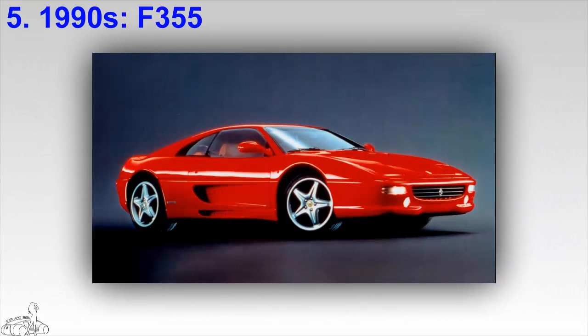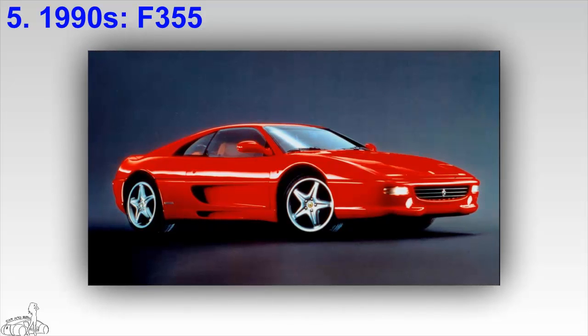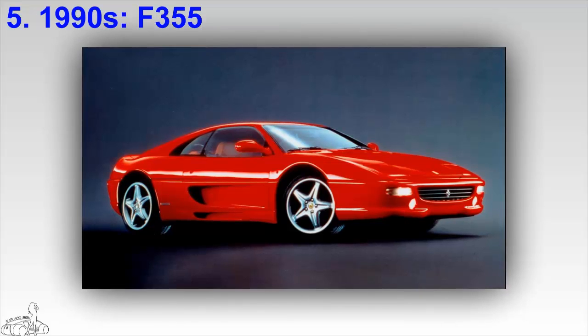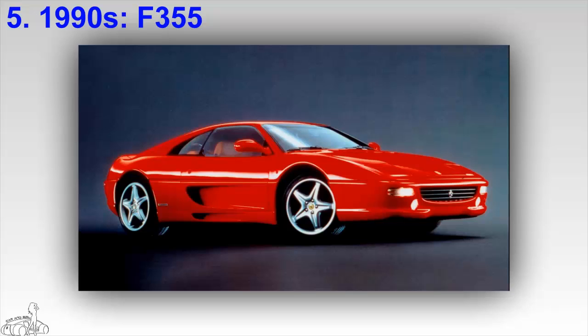The Ferrari F355 was produced between 1994 and 1999, and was also the predecessor to the Ferrari 360. The car features a two-seater mid-engine layout with rear wheel drive. The F355 comes in three versions: the coupe, the targa, and the convertible. Its heart is a 3.5 liter V8 engine.